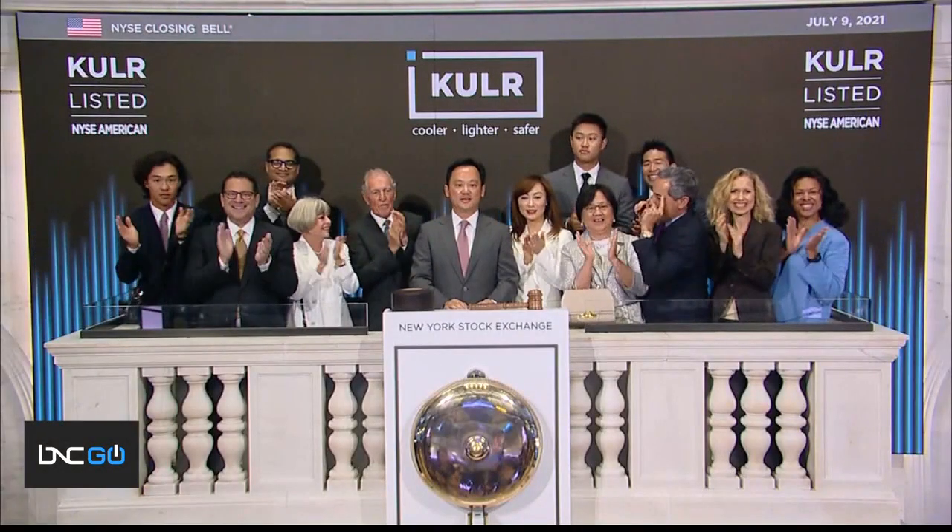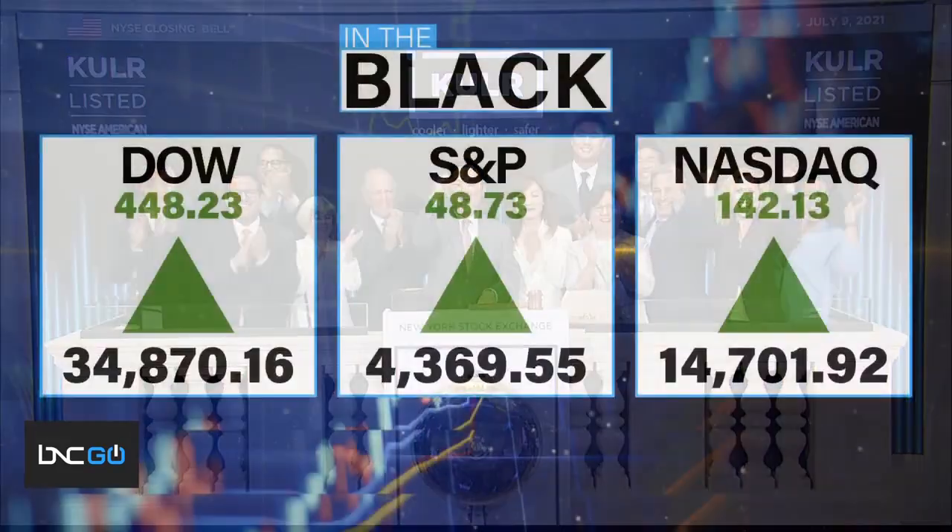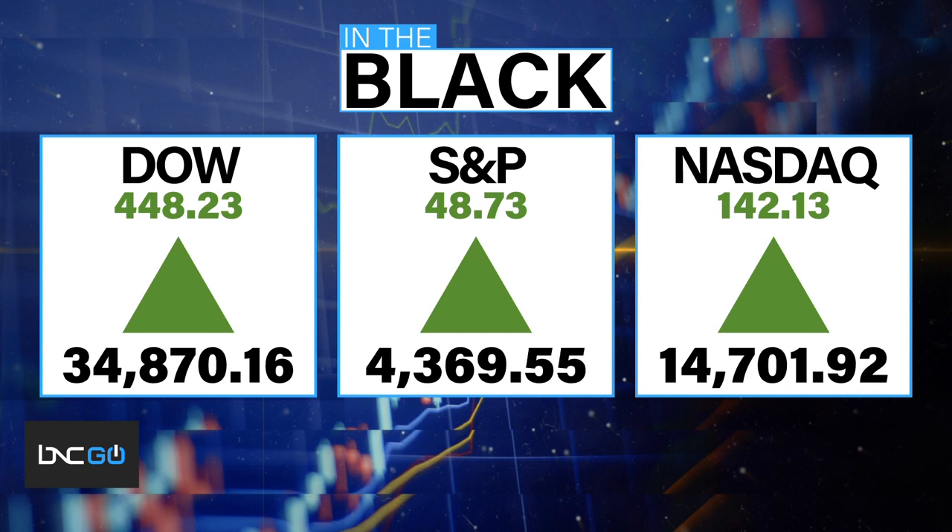In the black today, it is full speed ahead on Wall Street. The Dow was up more than 448 points to close at 34,870. The S&P rose almost 49 points to close at 4,369, and the Nasdaq jumped more than 142 points to close at 14,701.